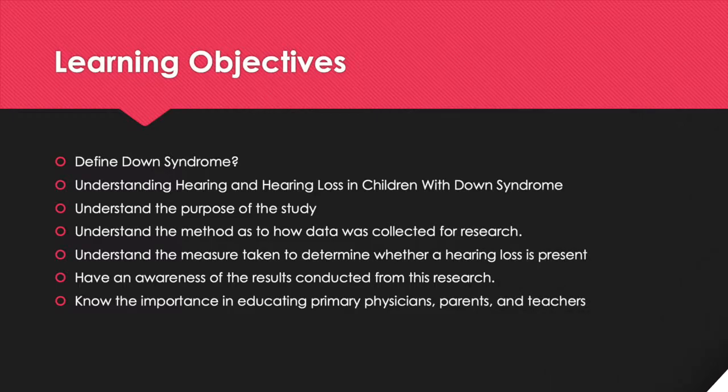Throughout this presentation, we will discuss the following: the definition of Down Syndrome, understanding hearing and hearing loss in children with Down Syndrome, understanding the purpose of the study, understanding the methods as to how data was collected for research, understanding the measures taken to determine whether a hearing loss is present, having an awareness of the results conducted from this research, as well as knowing the importance in educating primary physicians, parents, and teachers.